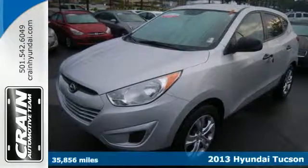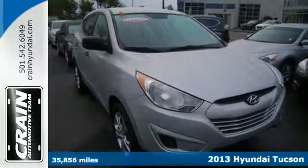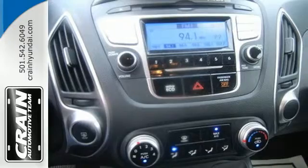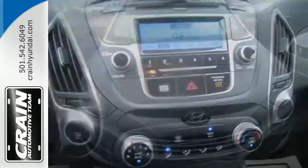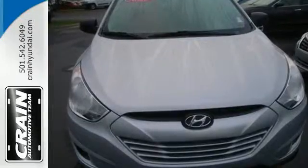It's a 2013 Hyundai Tucson. This Tucson covers all the essentials. It even comes with some nice extras like a rear spoiler, keyless entry, and a CD player with MP3 decoder and USB port. It certainly doesn't feel like the budget conscious offering it is.